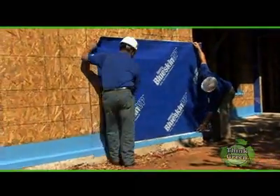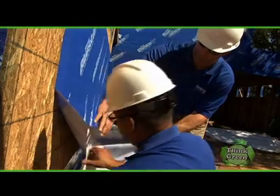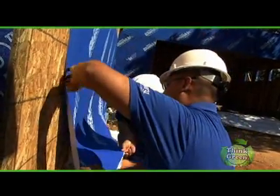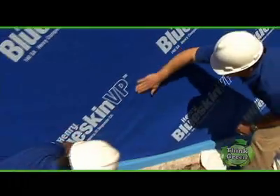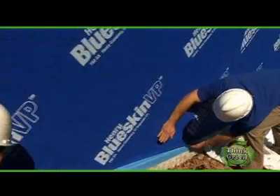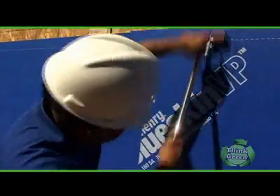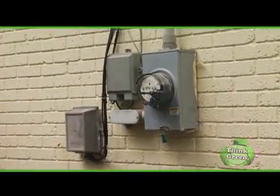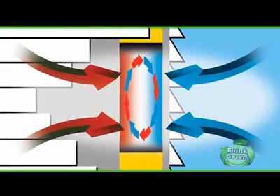Because Blue Skin VP is completely sealed to your house, it will give you better moisture and water protection than traditional building wraps that are simply stapled or mechanically fastened to the wall. Water can't leak through holes caused by staples or screws, and it can't get trapped behind the membrane. By acting as a fully adhered air and water barrier, Blue Skin VP resists drafts and air leakage, and this can lower your energy costs by preventing warm or cold air from entering or leaving your home.